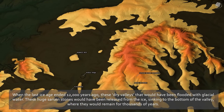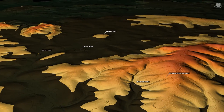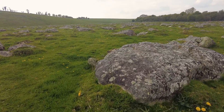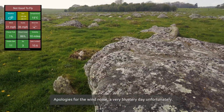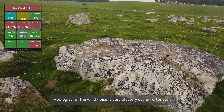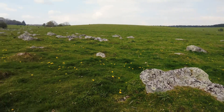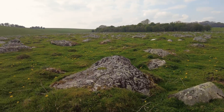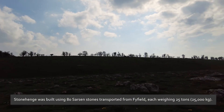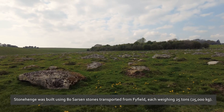So 12,000 years ago the ice dumped all of these Sarsen Stones here. How did they move them? Not just move them, but move them the best part of 20 miles south in that direction — out of this valley for starters. Amazing.